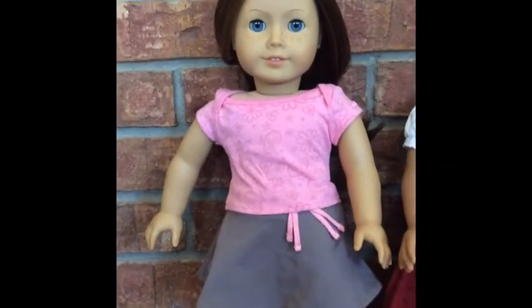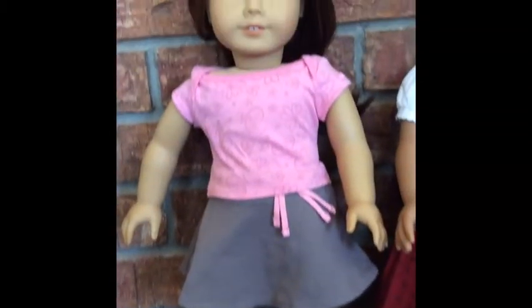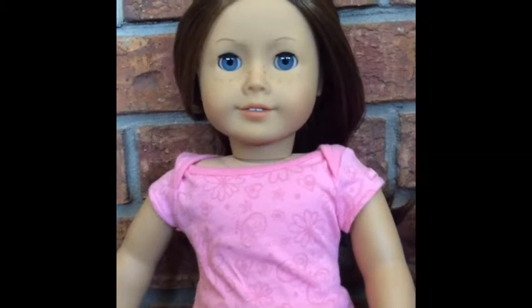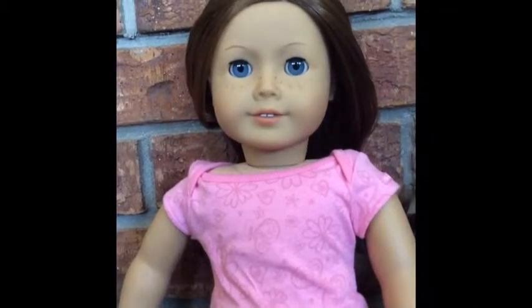I put her back in her original outfit. I ordered her online and about a week later she came to my house. She arrived on March 25, 2014.